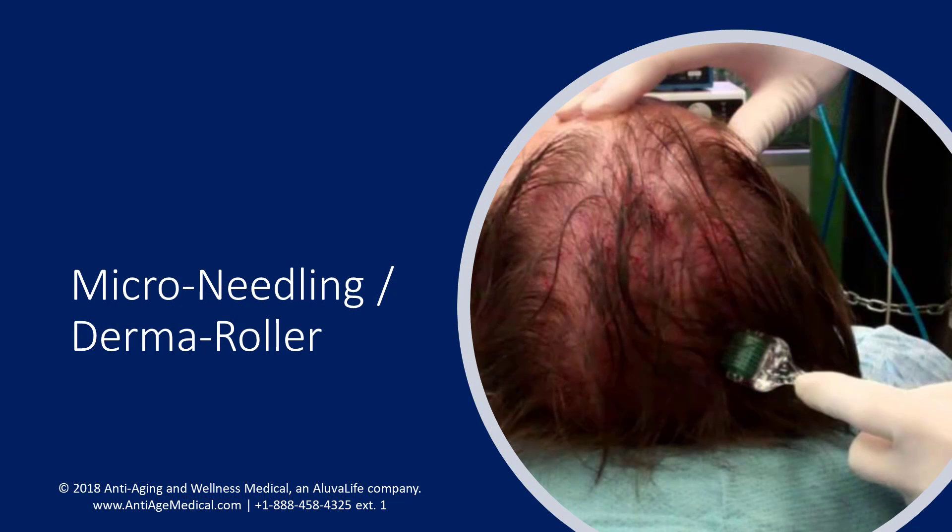Let's not forget microneedling as an important addition to therapy and ongoing maintenance. Microneedling stimulates stem cell activation and is used to add benefit to standard hair loss PRP therapies. Patients should microneedle at home once per week following their PRP therapy — once per week is ideal. This frequency gives time for stem cell activation and allows enough time for the tissue to regenerate. One week is sufficient to allow the skin to heal following microneedling.